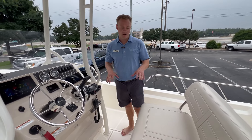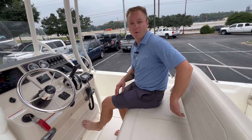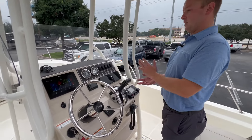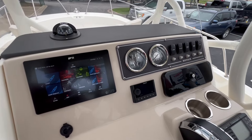Coming to the helm, we have a really nice layout with a very comfortable seating position. You can adjust it forward or back if you want to get a little closer. This boat is loaded with options — we have a Raymarine Axiom screen here that gives you all your fish finder, chart plotter, and radar capabilities.